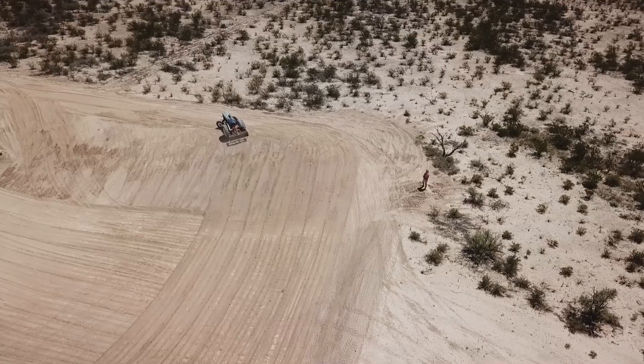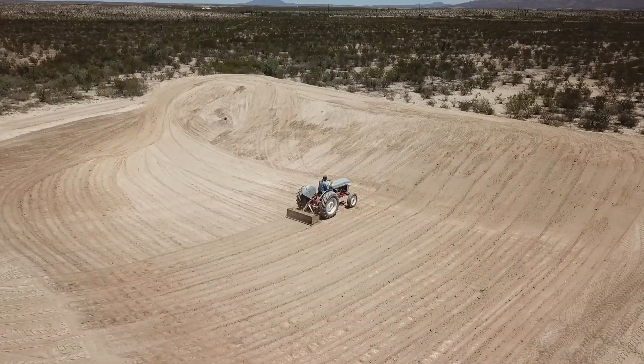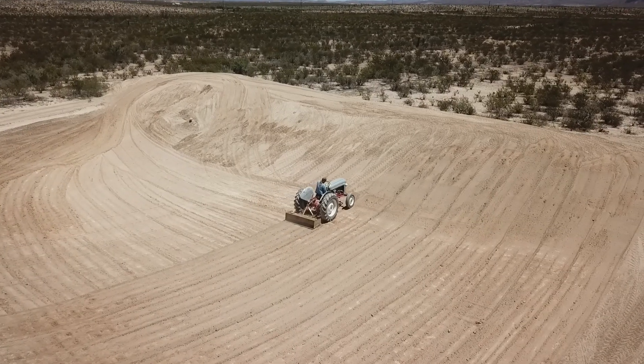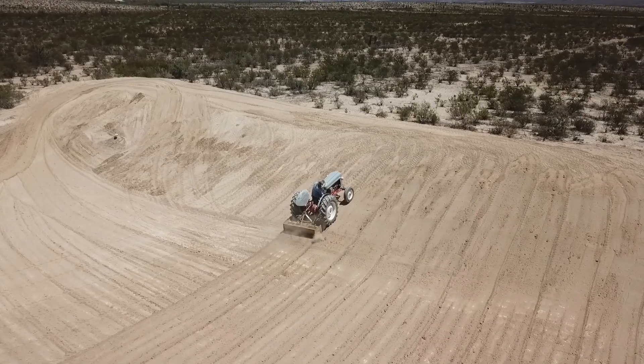Just one guy in a 65-year-old $2,000 tractor with a box blade, and a couple weeks worth of time. But it's pretty exciting because it means that we can do the same thing over here.